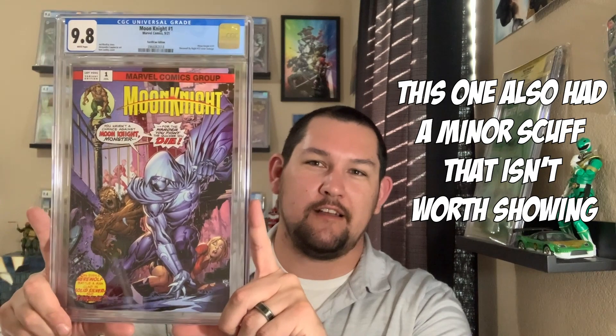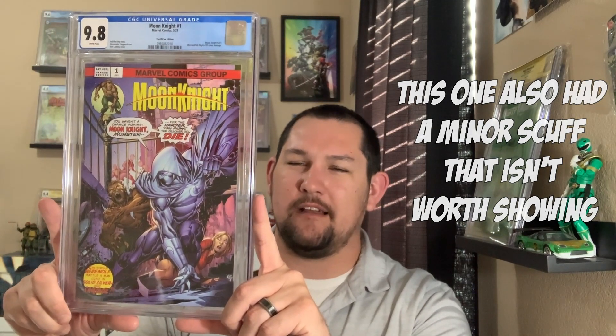Here's the trade dress version — Moon Knight number one, Terrific Con exclusive variant from 616. Again, Werewolf by Night number 32 homage, Ken Lashley cover. I don't think any of these came back in 9.9. I only wish they did, but I don't think so. I've never had a 9.9 in my collection actually — maybe one day.